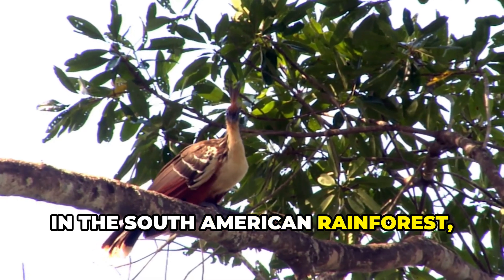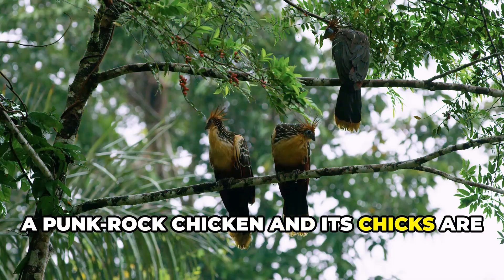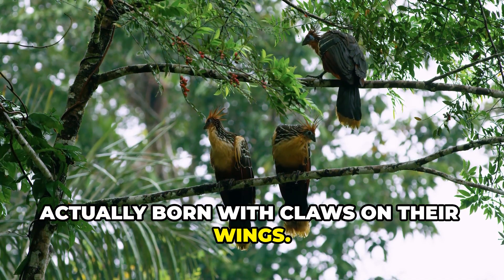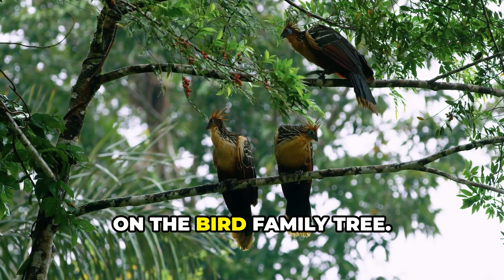In the South American rainforest, the hoatzin smells like manure and looks like a punk rock chicken. Its chicks are actually born with claws on their wings. It's so strange that scientists still debate where it belongs on the bird family tree.